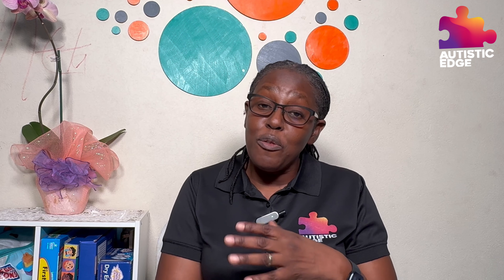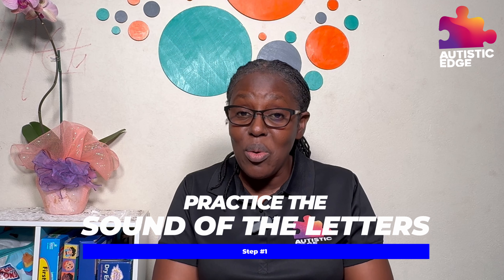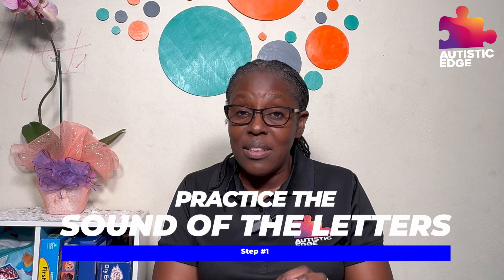Now, for this banana exercise, we'll just give you a synopsis of how we are going to be doing this. First, we get him to practice the sound of the letters in the word banana. So we're going to show you right now how we do this. Stay tuned.